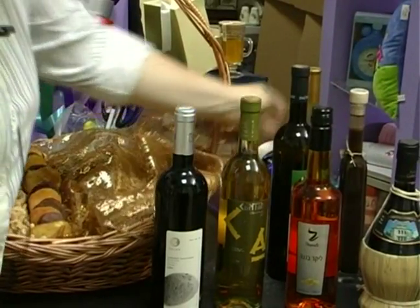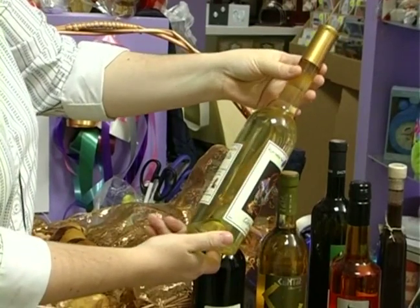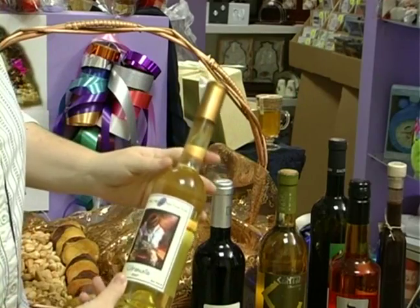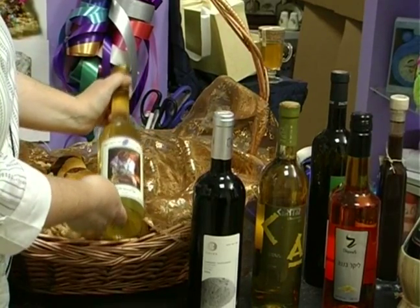Over here we have a very nice sweet wine — a sweet white wine. It's definitely an option that we could put into the basket. But for today we're looking for something with a little bit more color, and I don't think that the white would blend in so well into the basket.